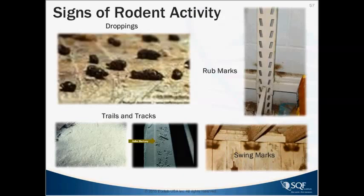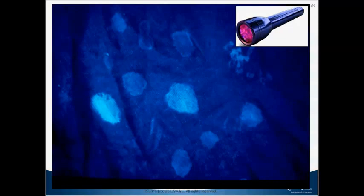Rodent urine does fluoresce, and black lights can be used to detect it. However, many things fluoresce, so just because you find a fluorescent spot doesn't mean it is rodent urine — but it can be looked for in this manner.